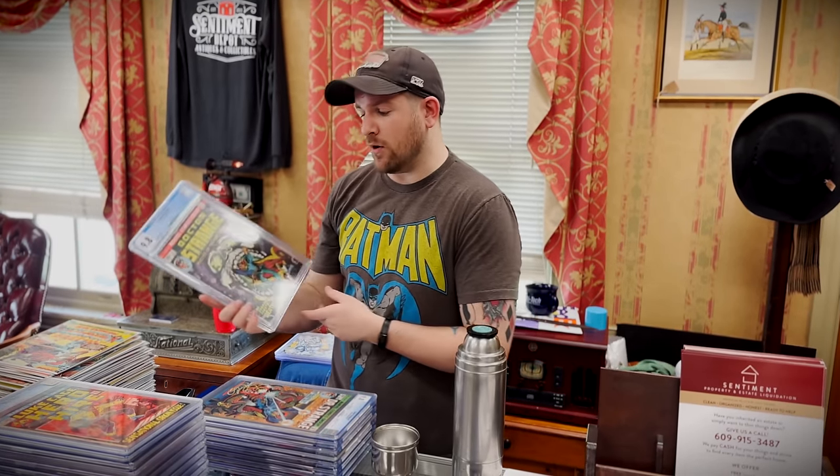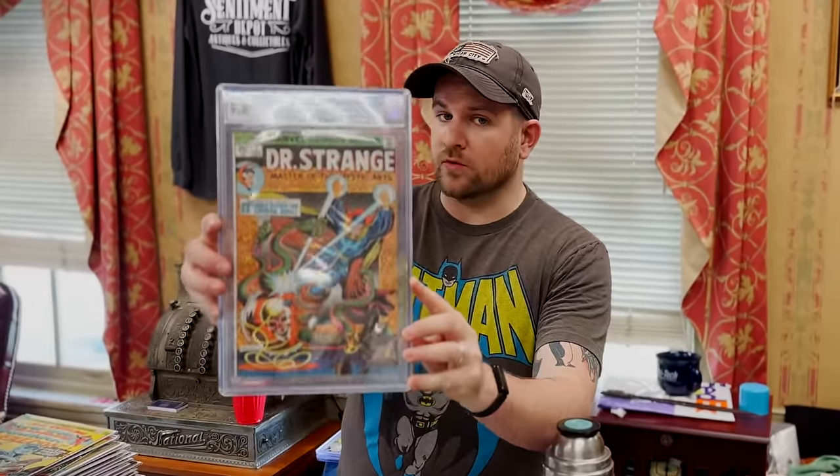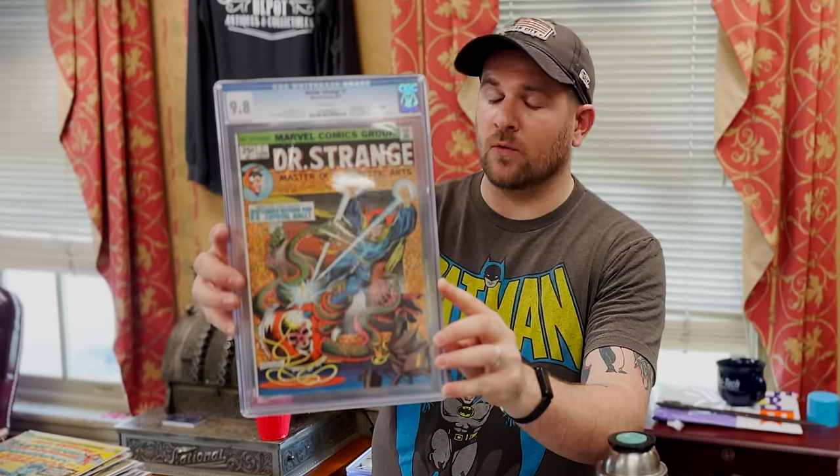Frank Brunner, man. Wow. Then we've got Doctor Strange number one. It's going to be hard for me to sell this one, but it's a 9.8 with white pages. White pages on that is crazy. First Silver Dagger. That's pretty wild.